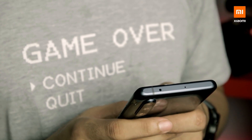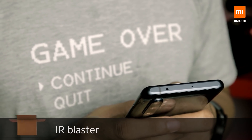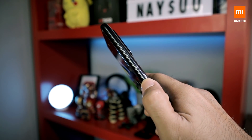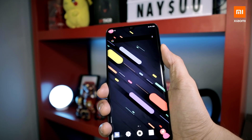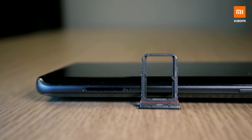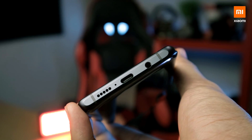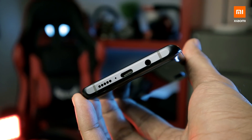On the top, you can find the noise cancellation microphone for the loudspeaker and IR blaster, which you can use to control appliances. The volume rocker and the power button are both on the top right of the device. The placement and textures are good. On the bottom right is a dual SIM card tray, meaning there is no expandable storage on the Mi Note 10. On the bottom are a USB Type-C port, a single firing loudspeaker, and also a 3.5mm jack.